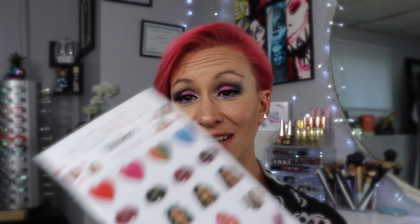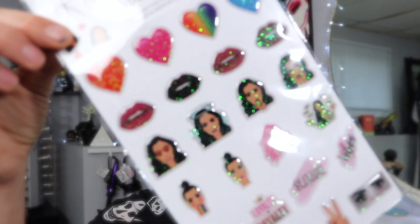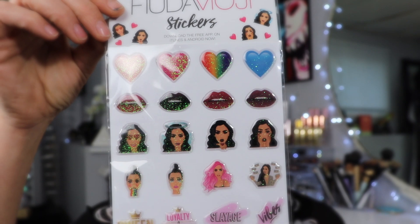Inside, the first thing I'm pulling out is some stickers — some Huda Moji stickers. You can download the free app on iTunes and Android now. I guess that's what it is. It's some stickers. My kids will play with them. I might keep one of the pairs of lips, maybe like the black lips.